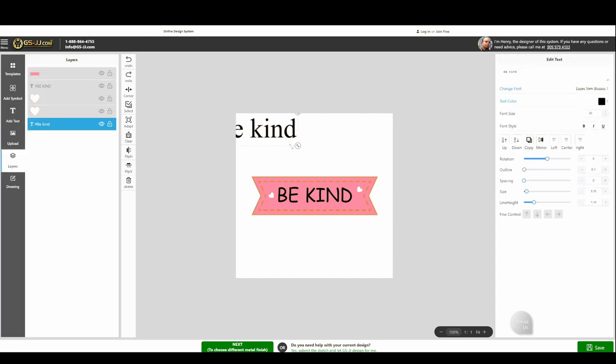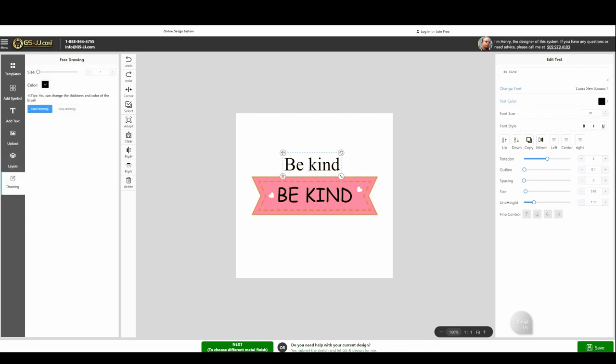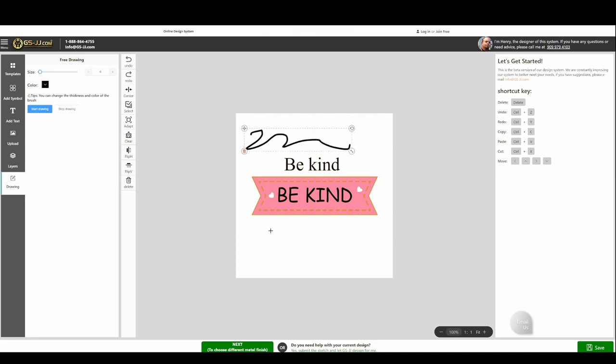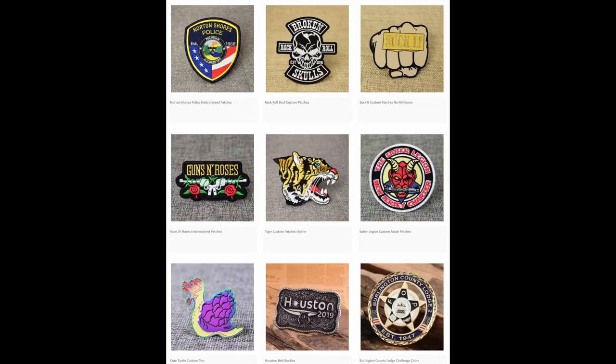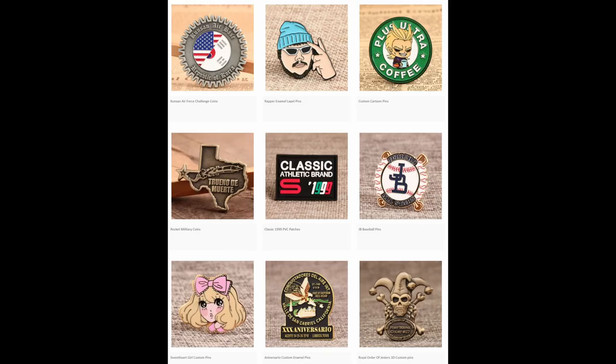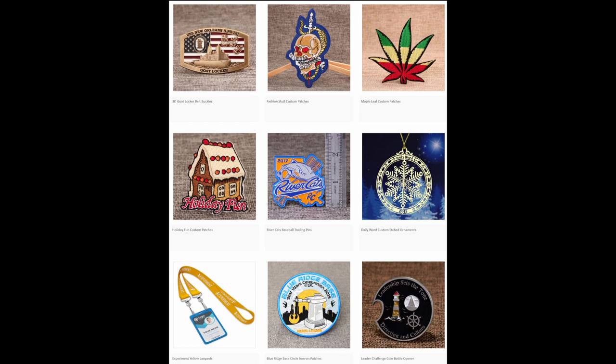Their team can help you through the whole design process, free of charge, and you can even create designs from scratch on their homepage, which can make things easier for people who are not necessarily well-versed in creating digital designs or artworks aimed at mass production. They also provide free shipping to the US, UK, Canada and Australia, which is always a huge plus to any artist on a budget. Their product lineup includes lapel pins, patches, coins, medals, belt buckles, keychains, lanyards, wristbands and more. For this video, we will be focusing on the enamel pins.